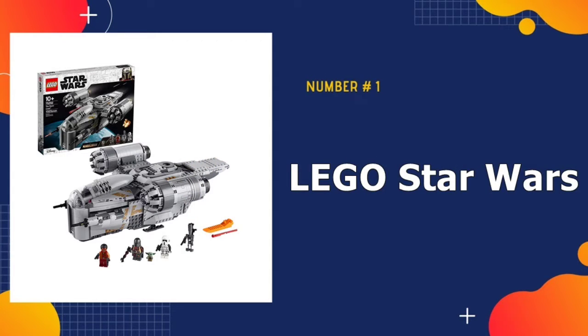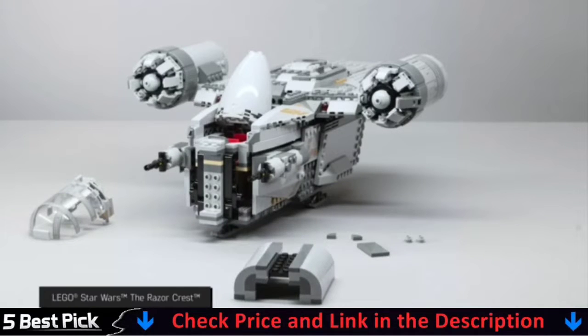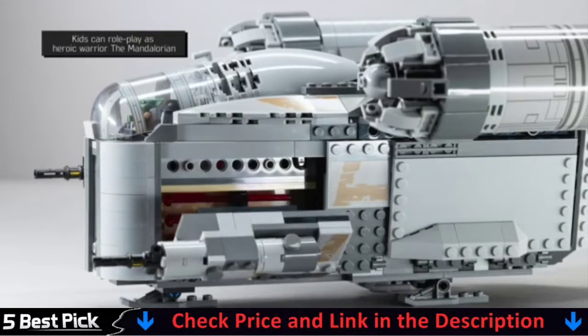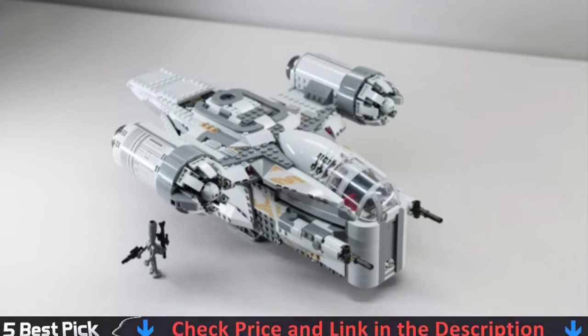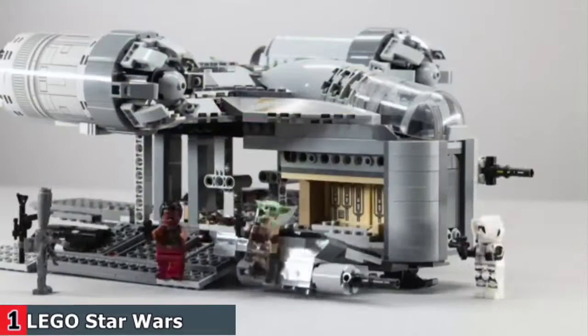Our number 1 pick is LEGO Star Wars. Relive Bounty Hunter the Mandalorian and the child's battles against Scout Trooper and other enemies with the Razor Crest LEGO Star Wars building toy for kids. This brick-built armored transport shuttle features a cargo hold with opening sides that double as access ramps and carbonite bounty elements inside, a dual LEGO minifigure cockpit, spring-loaded shooters, escape pod and more authentic details to inspire creative play.